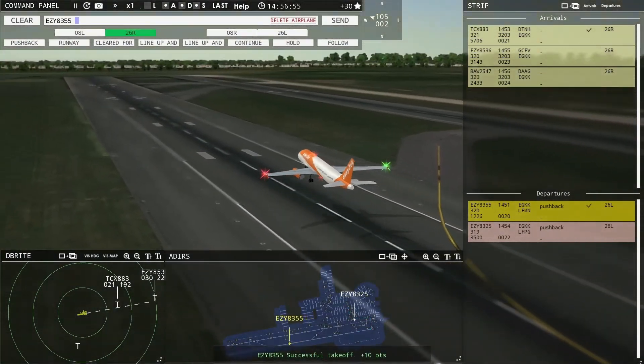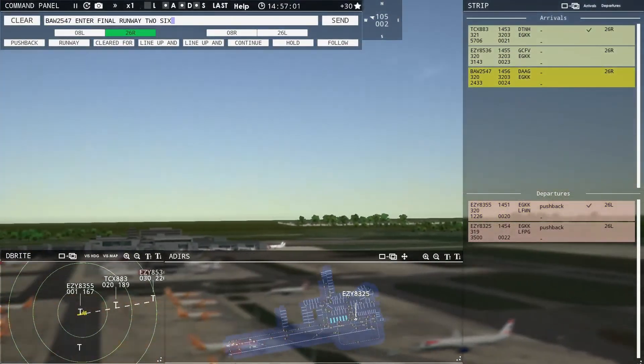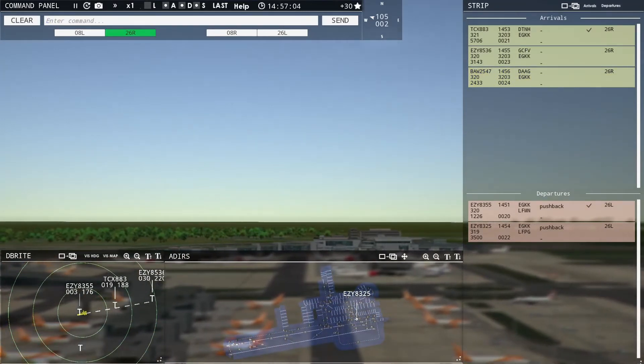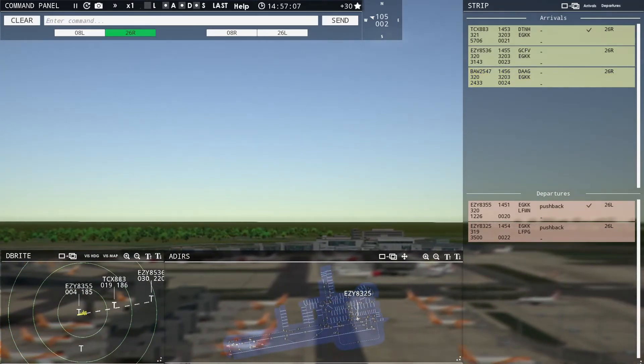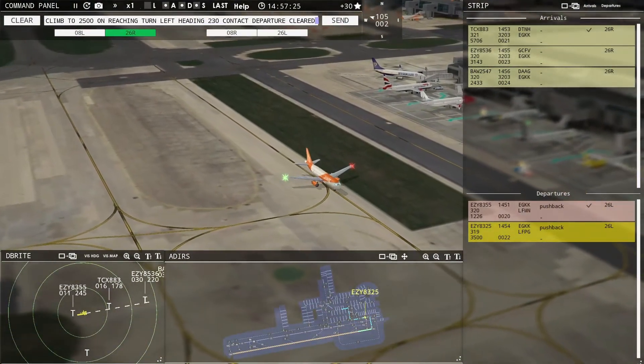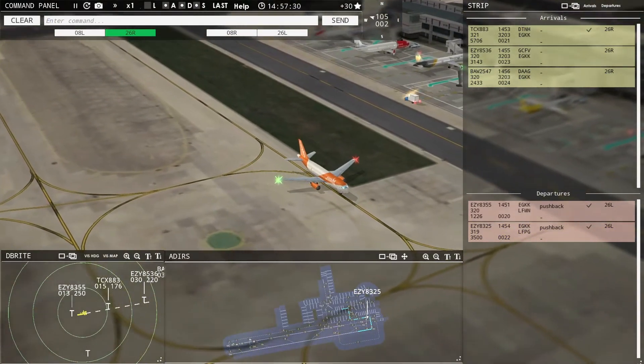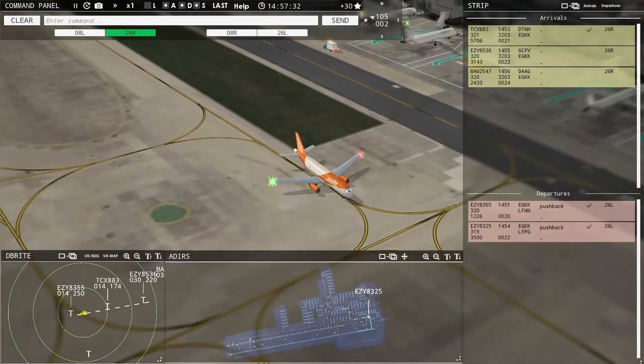Speedbird 2547 with you, runway 26R. Speedbird 2547, enter final runway 26R. We're probably running a 10-mile clearance today. Easy 8325, runway 26 Left, climb to 2500, on reaching turn left heading 230, contact departure, cleared for takeoff. Easy 8325.